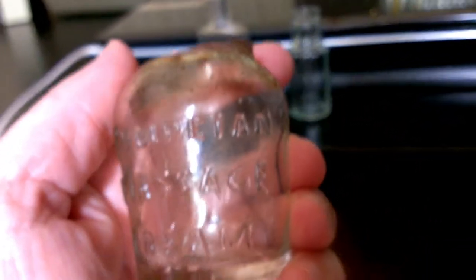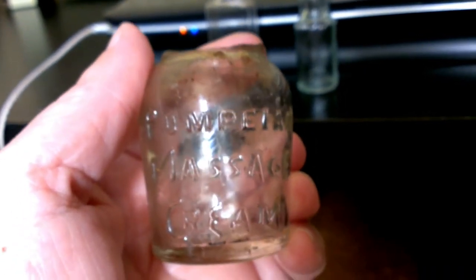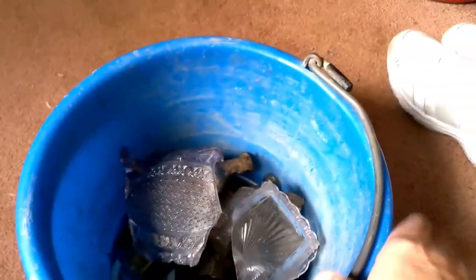It's just a tiny little bottle. And this one here, even though it's broke, I went ahead and brought it home because it says Pompeian Massage Cream. I looked it up and it's probably from around 1910 to the 1920 range. I did bring home a few more things. This is just a broken piece, but you can see what it would have been at one time.